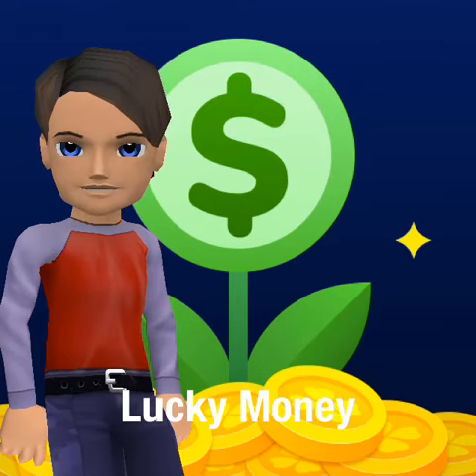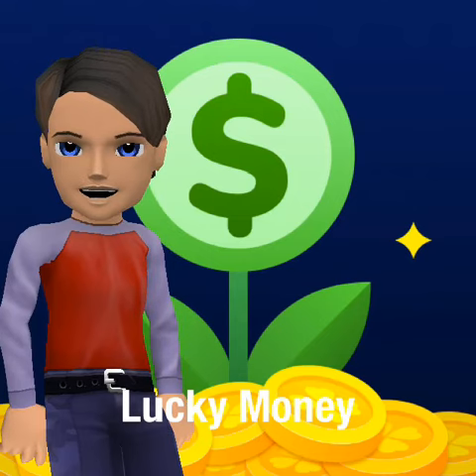Hello there, I'm Marshall Blake. I'd like to tell you about this app called Lucky Money in my app review today.